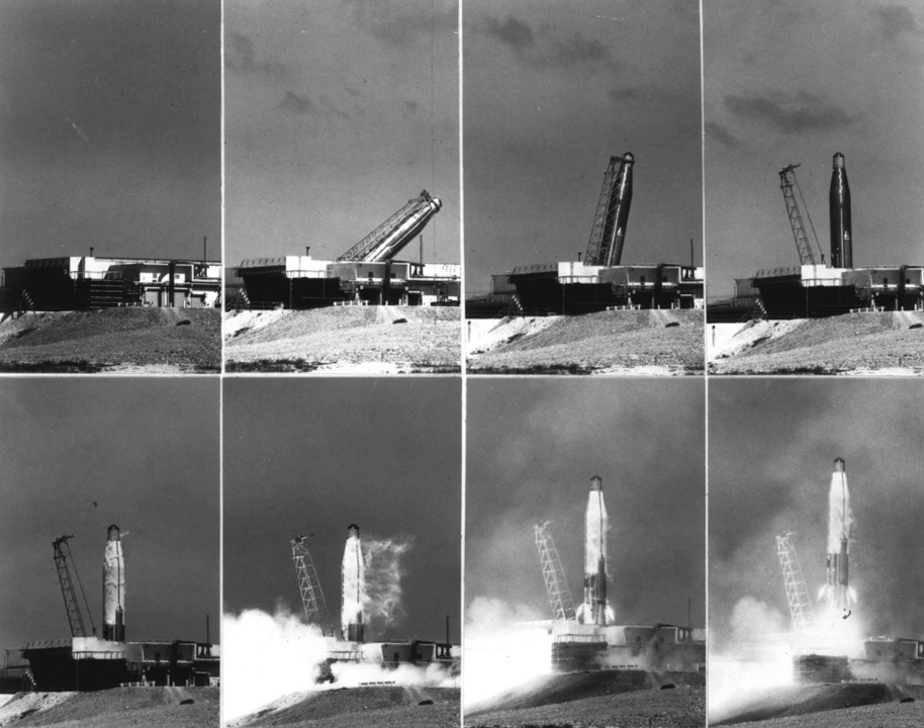The second pad in the complex, 576A3, began operation in 1960. It hosted re-entry vehicle and Nike Zeus target tests on the Atlas D and F through 1974. Pad 576A1 was severely damaged when Atlas 19D exploded on it during a fuel-loading exercise on March 5, 1960. It did not enter regular use as a launching facility until 1962 when it hosted Atlas D re-entry vehicle and Nike Zeus target tests. In 1967, the pad was converted for the Atlas F and hosted more re-entry vehicle tests until being decommissioned in 1974.